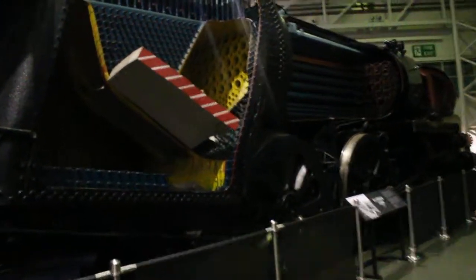This here is Merchant Navy Class Ellermann Lines, which is cut away now, as you can see inside it. This is the old copper knob. So we've got the firebox in there.